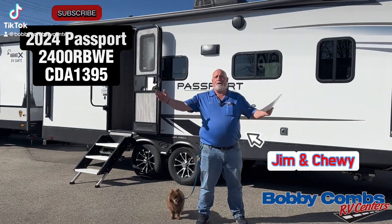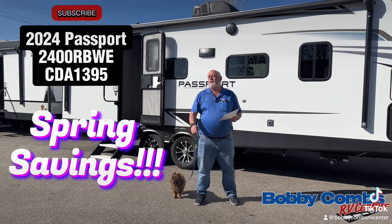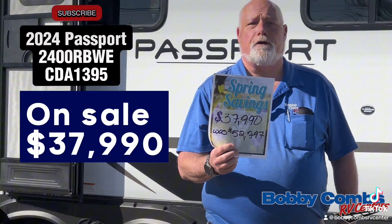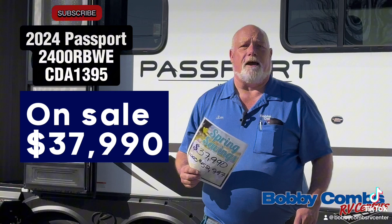Hi folks, Jim and Chewy here at Bobby Combs RV in Coeur d'Alene. We've got some spring savings going on that's just crazy. Right now, this Passport you're looking at is $52,000 — you can buy it for $37,990 at this spring sale.